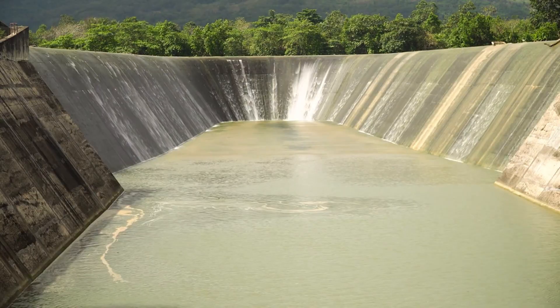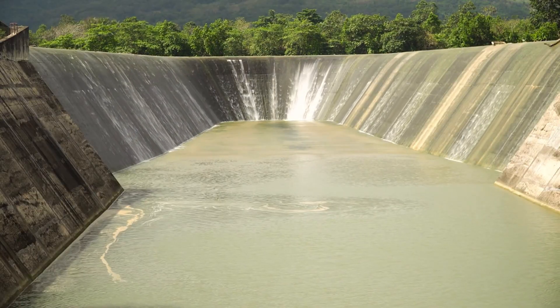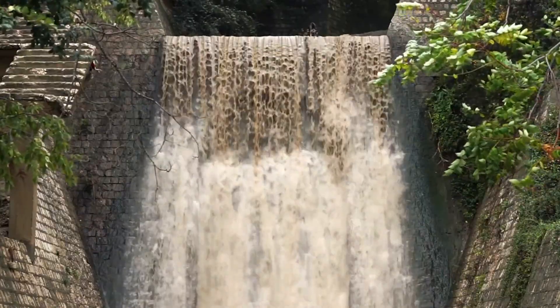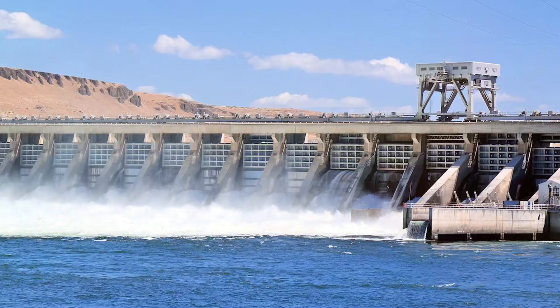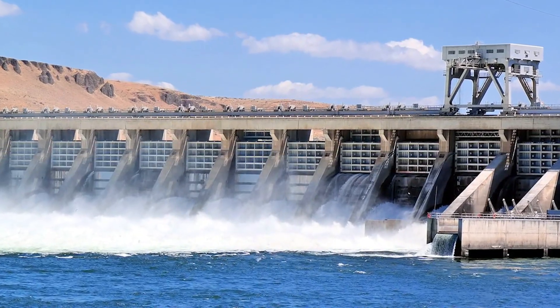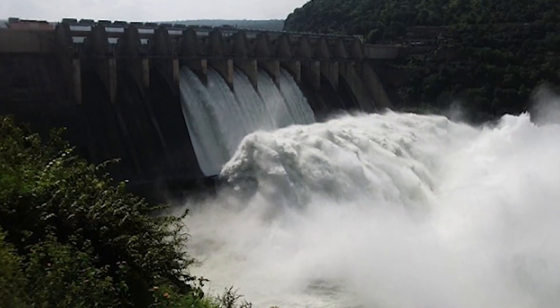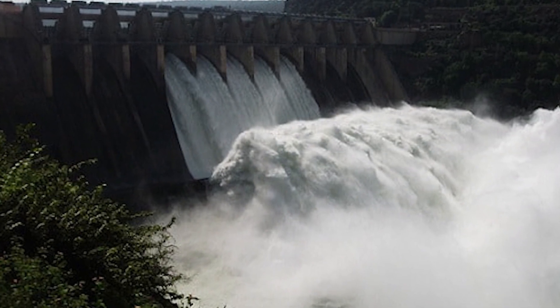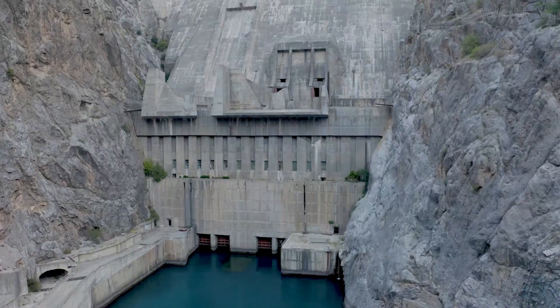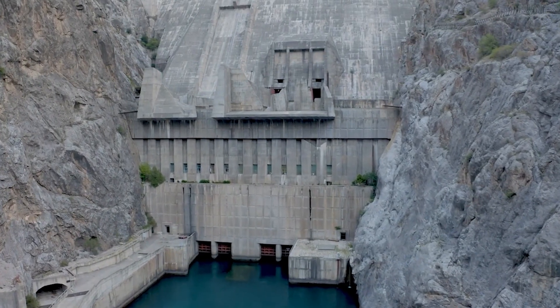Delta Project 2.0 is also a global showcase of expertise and innovation, strengthening the Netherlands' position as a leader in water management and climate adaptation. Countries facing rising seas are already looking to the Dutch model for inspiration, meaning this investment not only protects domestic interests, but also enhances national prestige and opportunities for export of engineering knowledge and technology. The project proves that investing billions today can safeguard both lives and the economy for generations.